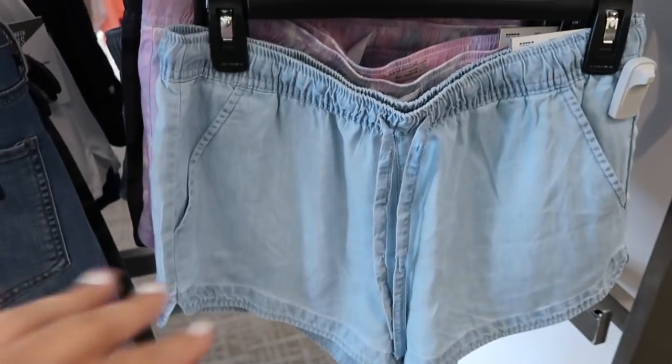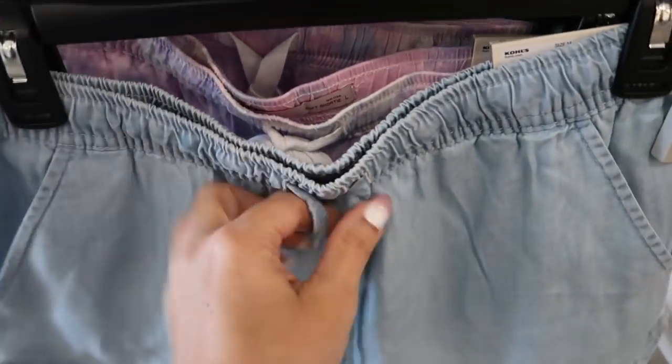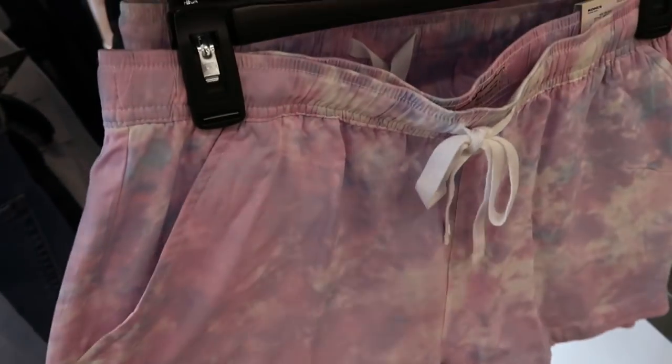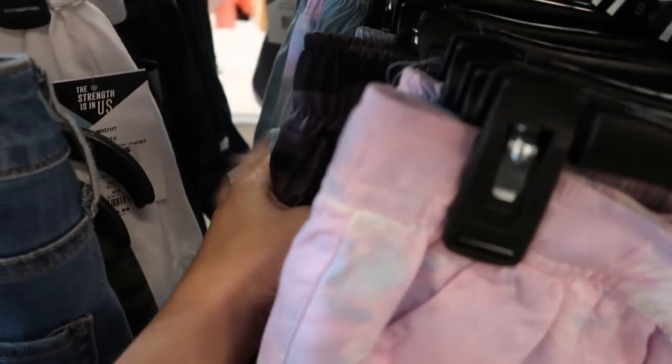Down here I see some pawn shorts. There's a chambray pair with pockets and a drawstring — the mediums look like they run a little small. They also have a tie-dye pair and a black camo pair.